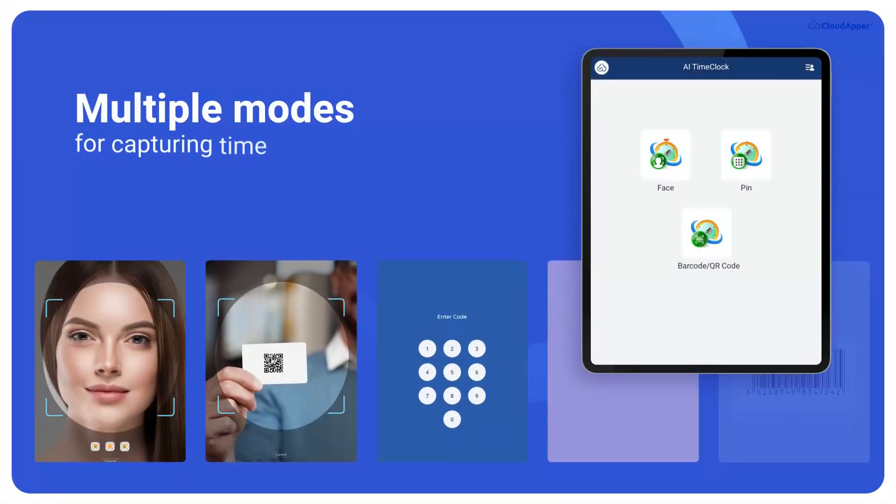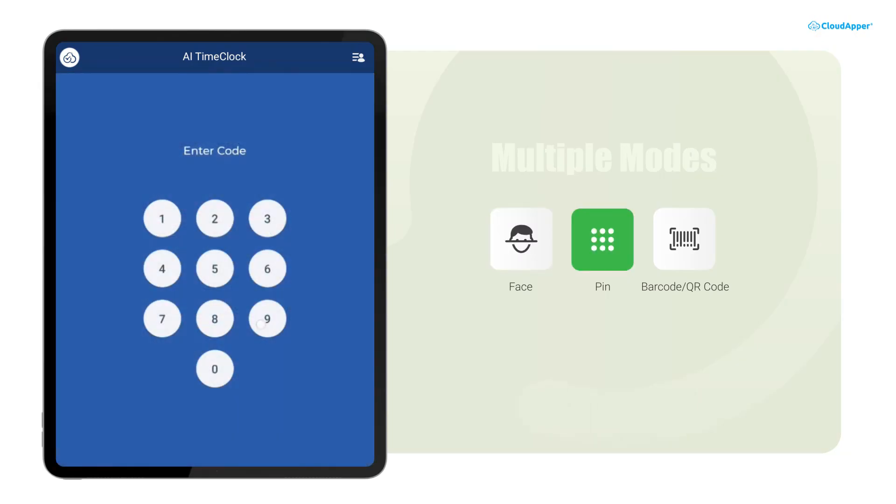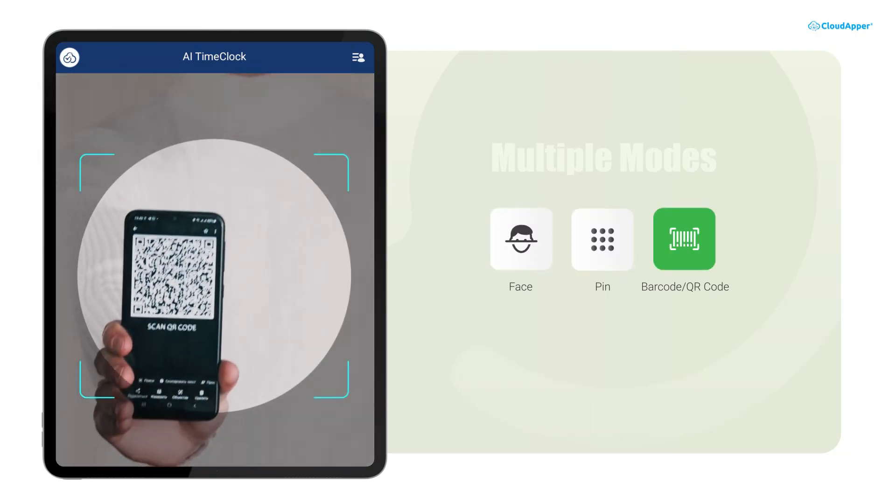Our time capture solution offers multiple modes for capturing time, including facial recognition, PIN entry, and barcode QR code scanning.